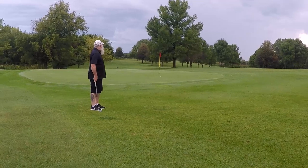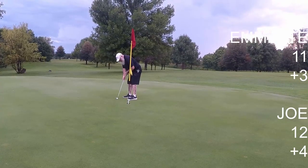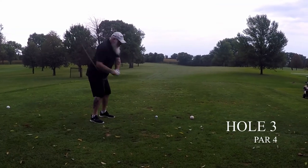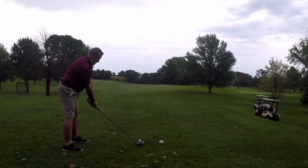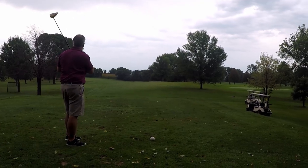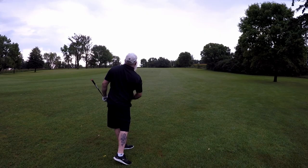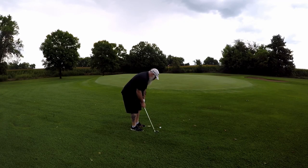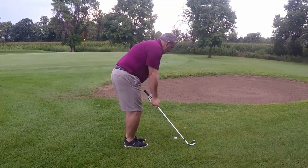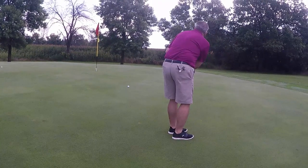Now that we got all that over with, let's talk about how I rate a golf course. I go off the sleeve technology of the box of golf balls — four sleeves in a box, plain and simple. Pretty easy. If you really want to break it down, we can go by the three balls in each sleeve. That's how I rate my golf courses.